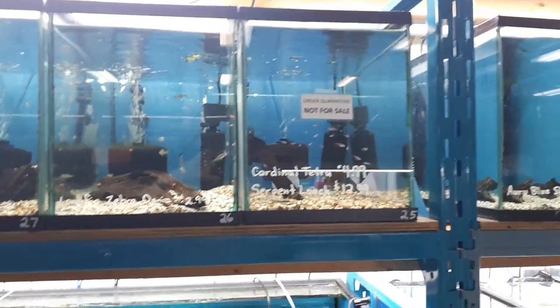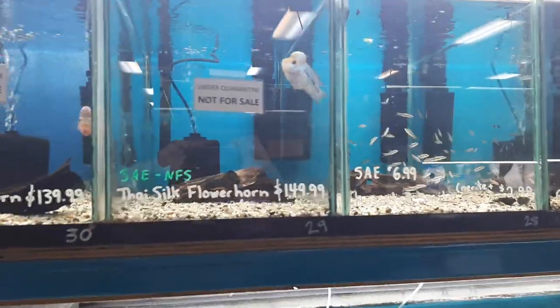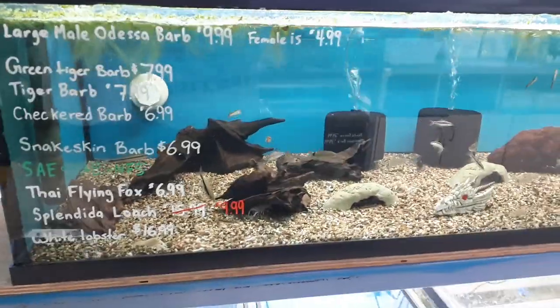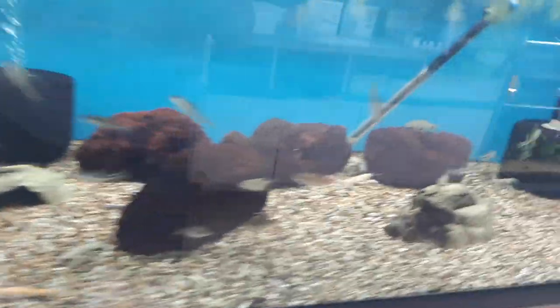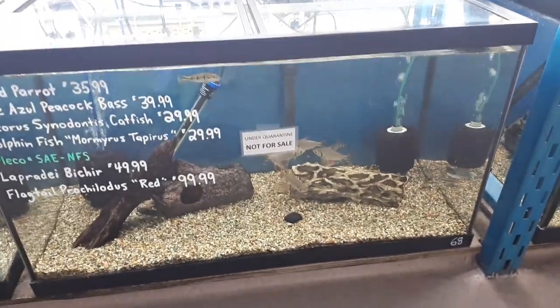Next up we've got Cardinals and Serpae Loaches, Long Fin Danios. We do have Pea Puffers in stock, more Siamese Algae Eaters. We did get a batch of Flower Horns — we just keep these guys on observation a little longer as they don't always travel so well. We've got Tie Silk and Red Dragon available. Some Green Tiger and Tiger Barbs, Checkered and Snake Skin Barbs, a few Splendida Loaches, and the White Lobsters are in here. Down at the bottom, some really nice Red Flag Tails came in this last batch.